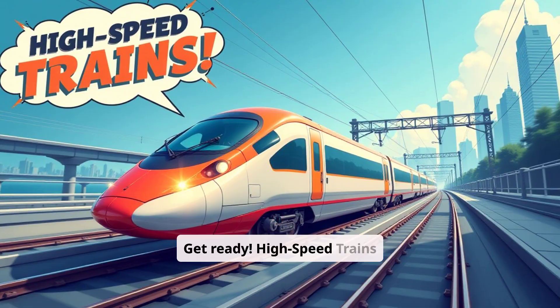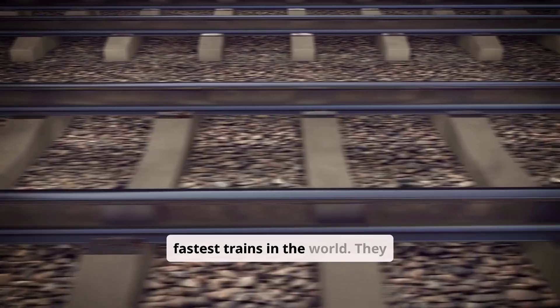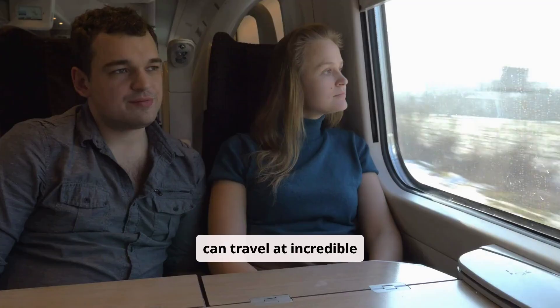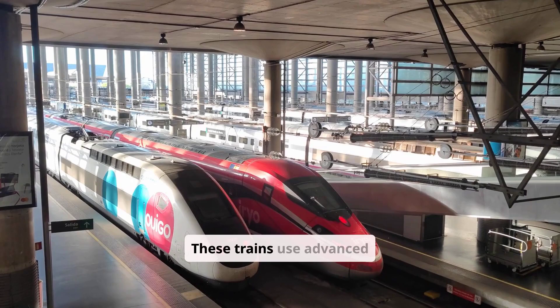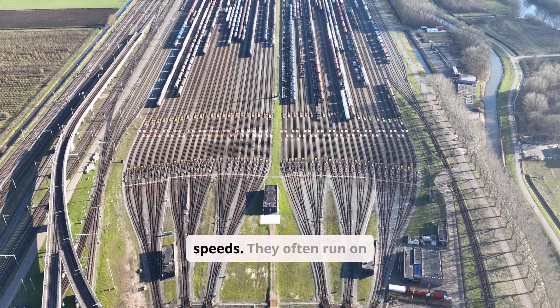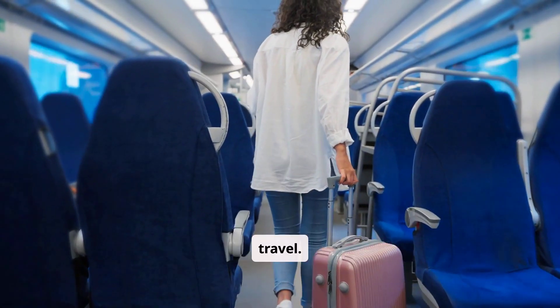Get ready — high-speed trains are rushing in! High-speed trains are the fastest trains in the world. They can travel at incredible speeds, making long distances feel short. These trains use advanced technology to achieve high speeds. They often run on dedicated tracks and are a popular choice for quick travel.